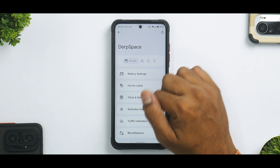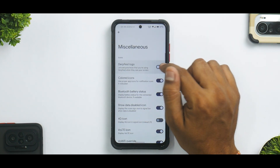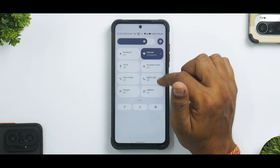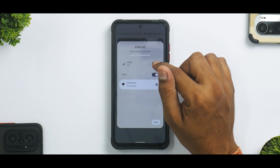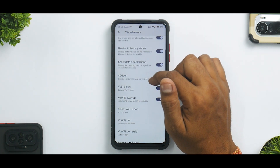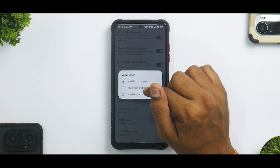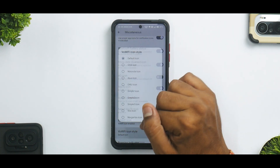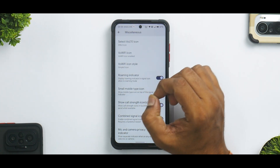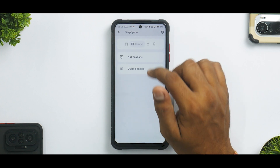Under Status Bar Items you can enable or disable exactly what you want to see. You have traffic indicators showing up/down traffic, the DerpFest logo option, colored icons, Bluetooth battery status, and data disabled icons with an exclamation mark. There are also 4G icon options, VoLTE icon options with different types, Voice over Wi-Fi icon options, and roaming indicators — a ton of customization.